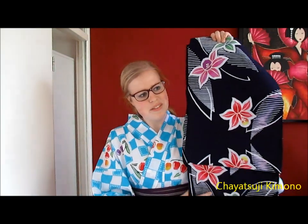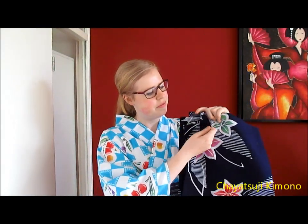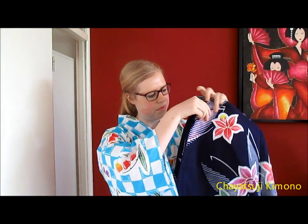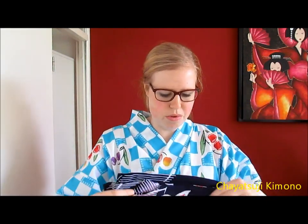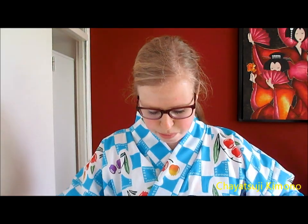I've got one here. And this is one of the others that I know. This one is made from cotton.